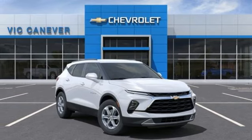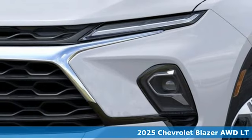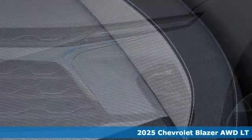It's a new 2025 Chevrolet Blazer. Bring it on or bring the family with you. No matter what you need the Blazer for, it's ready to make it happen.